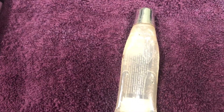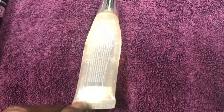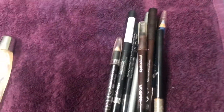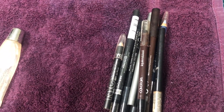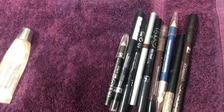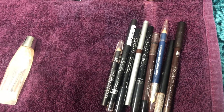Here's a box of fried chicken lip gloss. And then I'm counting all of these eyebrow pencils as one item — I need to get rid of them.